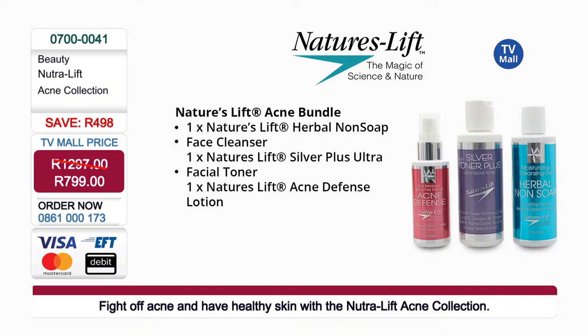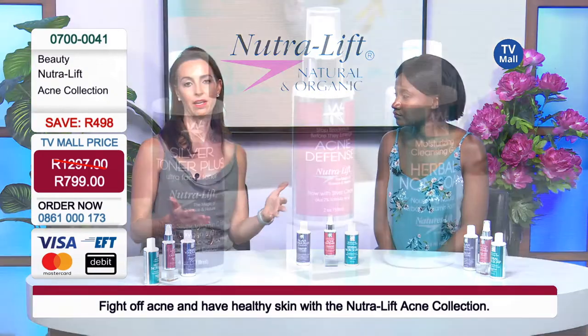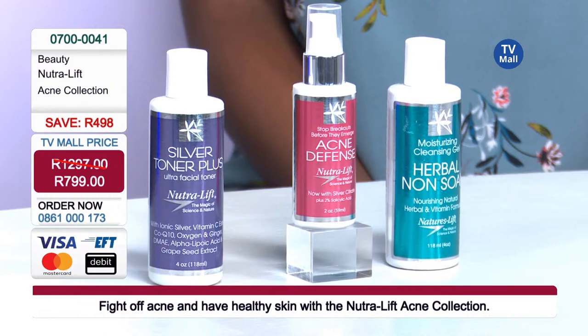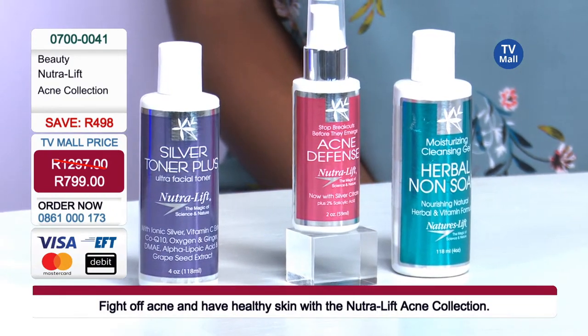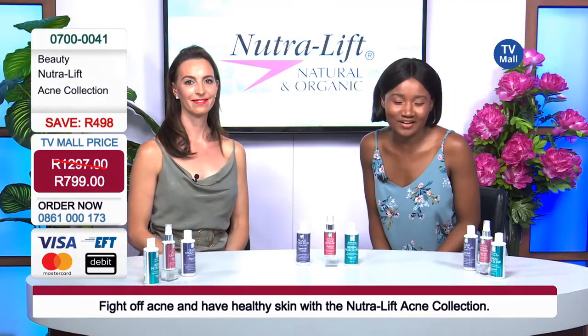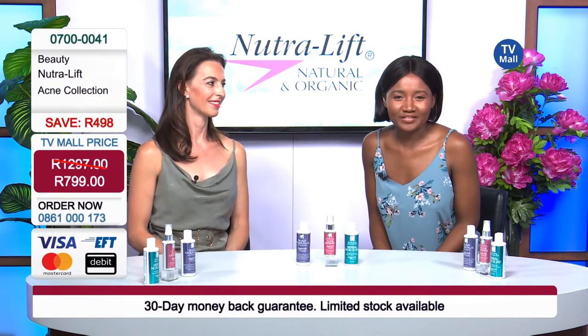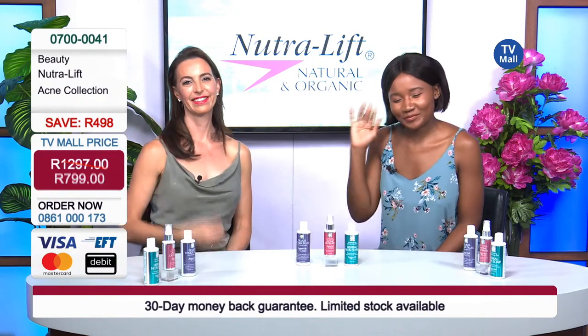We've got the Nutralift Herbal Non-Soap face cleanser, the Silver Plus Ultra Facial Toner, and lastly the Acne Defense Lotion. All these products are combined to give you the best treatment possible for acne, leaving your skin less inflamed, less irritated, nourished but not oily — preventing further breakouts. Remember, save yourself R498 if you get dialing right now and purchase the Acne Collection. They are going to be amazed by the results. Take those befores and afters, share them with us — you will not be disappointed. It's been an absolute pleasure.